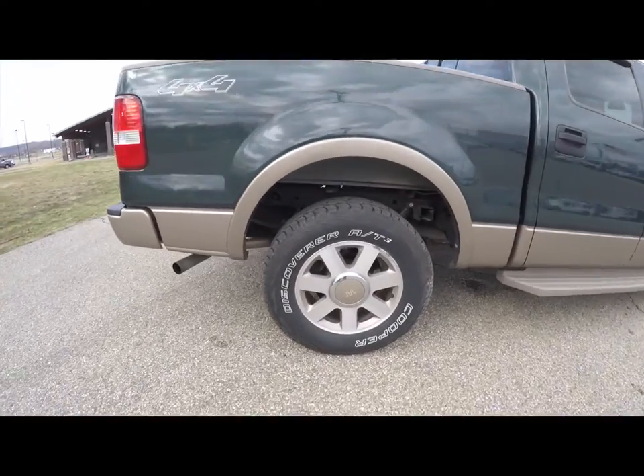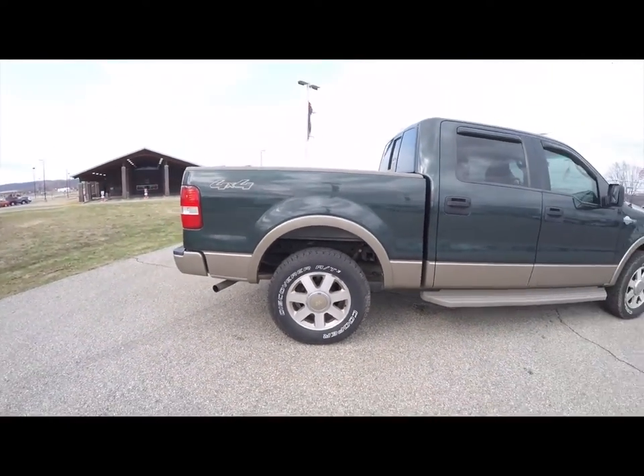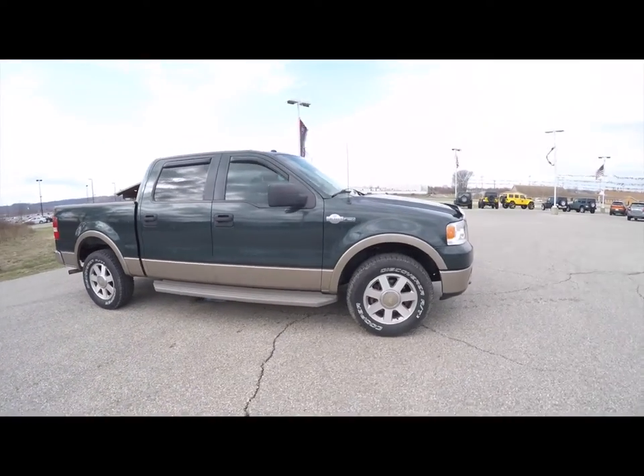It also has the King Ranch specific 18-inch aluminum wheels with Cooper Discoverer AT3 tires. The vehicle is also equipped with running boards and a power sunroof.